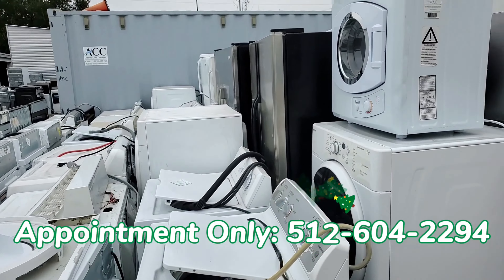Remember, these appliances are untested, straight from customer homes. To get started with us, call the number below to set up an appointment. First come, first serve by appointment only. We take appointments Monday through Friday — give us a call today.